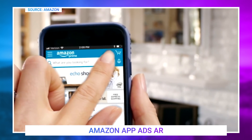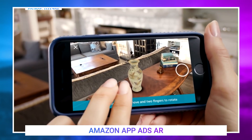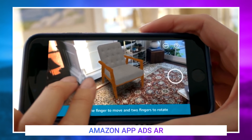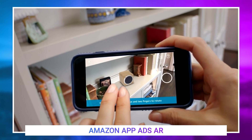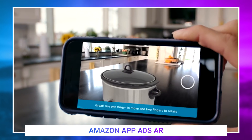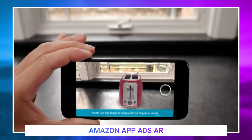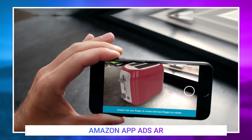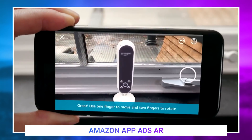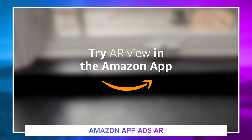Amazon has pushed out an interesting new update to their iPhone app that allows you to place their products in the real world thanks to ARKit. Customers are now able to select from thousands of items like home decor items, electronics, home office, and toys or games, and using their phone, place them right into their home using AR. This gives you a great way to see what a product will actually look like in your space without having to buy it. You can check this out today inside of the Amazon app for iOS, but you will need an iPhone 6S or newer running iOS 11.